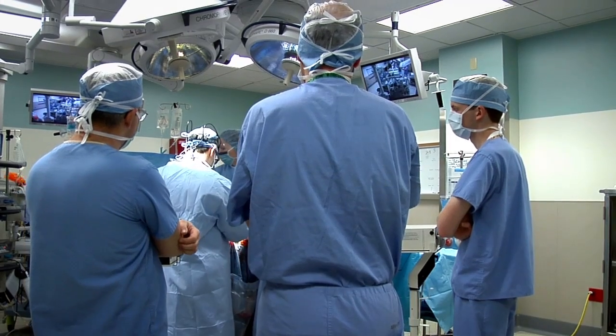"As surgeons get more and more comfortable with this type of approach, the type of tumors that you'll be able to take out through this approach is going to expand. I think that's what's on the horizon over the next five or ten years."